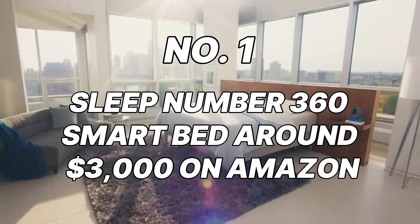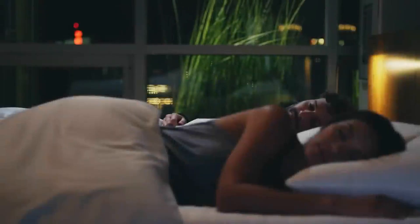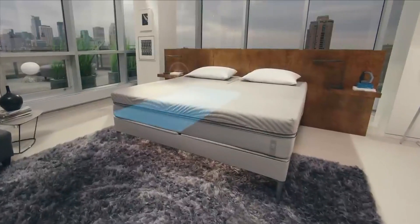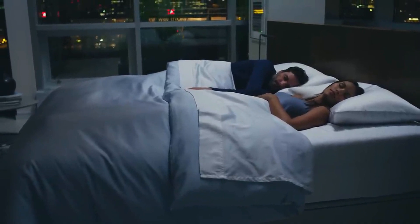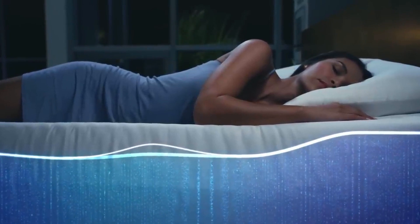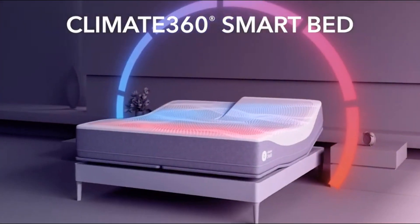Number 1: Sleep Number 360 Smart Bed, around $3,000 on Amazon. The undisputed king of our smart bedroom gadget list is the Sleep Number 360 Smart Bed. This luxurious bed features a unique air chamber design that lets you adjust the firmness of each side independently, ensuring perfect comfort and support for both you and your partner. It also integrates with other smart home devices, allowing you to dim lights automatically at bedtime, adjust room temperature, or even wake up to your favorite music — all controlled from your smartphone. It's a significant investment, but for those seeking the ultimate in personalized sleep comfort and convenience, it might just be the ultimate bedroom upgrade.